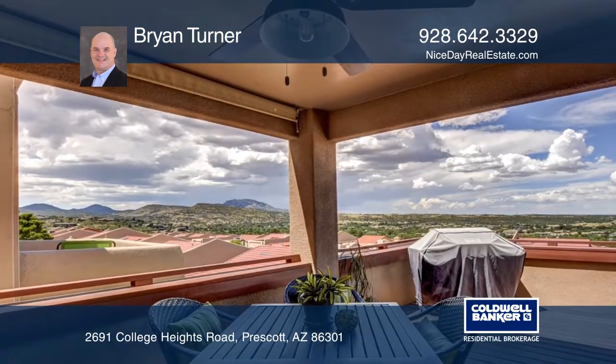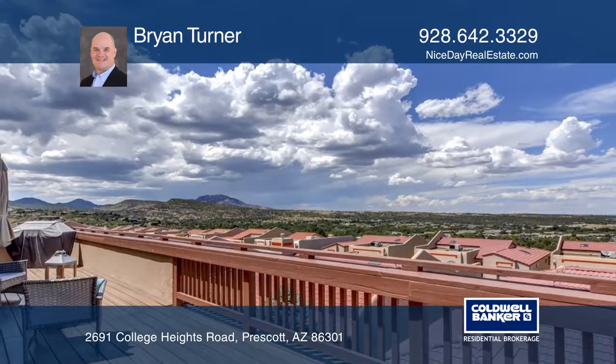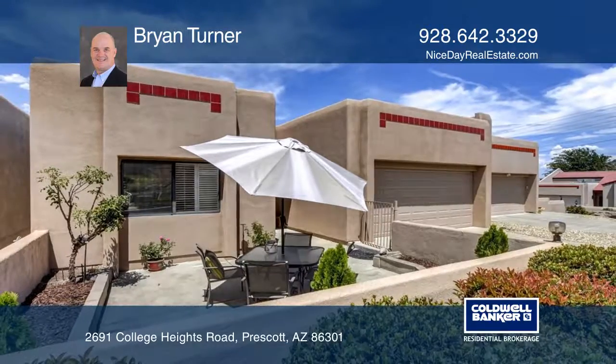There are literally too many upgrades to list, so come see this special home in person. Learn how to make it yours with a call to Brian Turner.